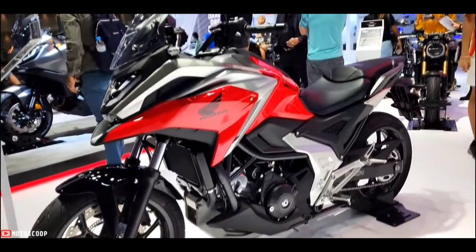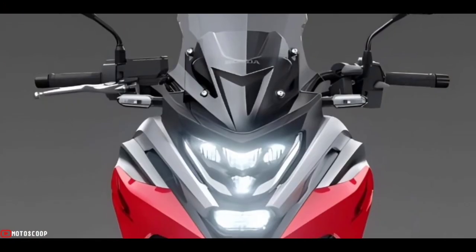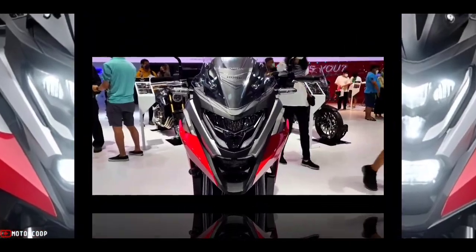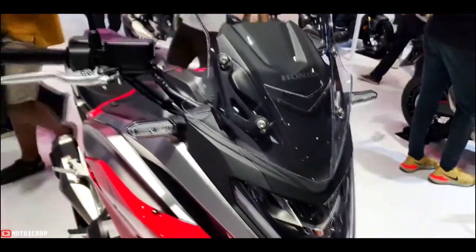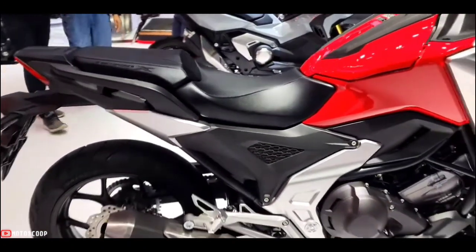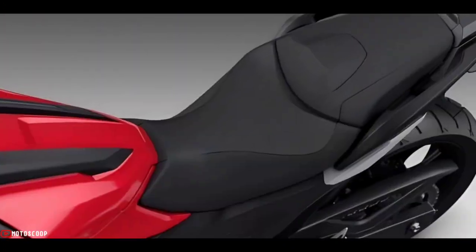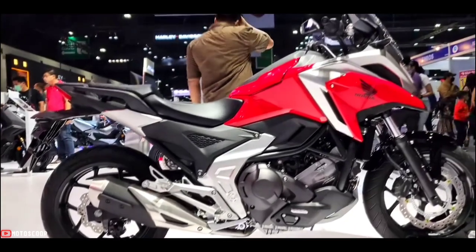Styled in a manner that inspires adventure seekers but also suits commuters, small upper and lower fairings are accentuated by the muscular fuel tank, while the LED headlight and running lights bolster the bike's image from the front. An LED taillight and LED turn indicators complement the headlight. The windscreen offers protection for long rides or short commutes in less than ideal conditions, while the slim side panels and side covers along with the slender seat contribute to the NC 750X's lightweight styling without sacrificing comfort.